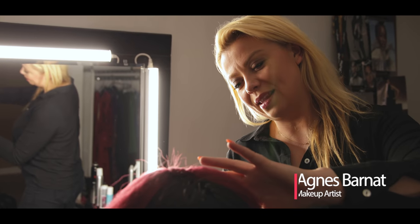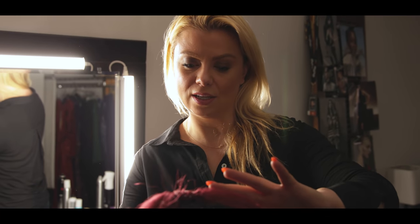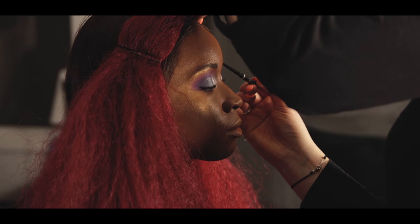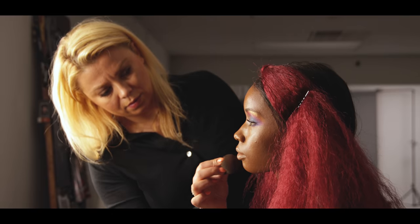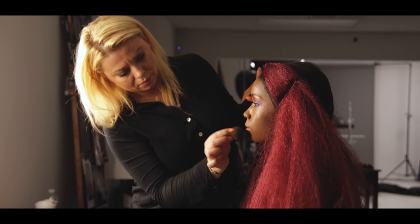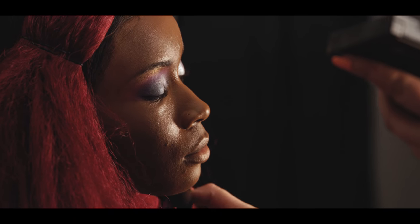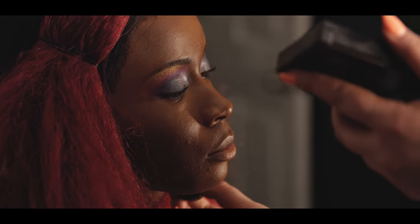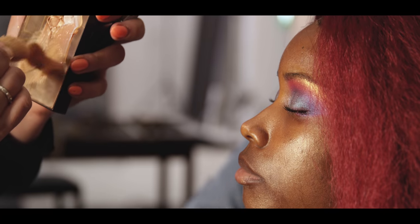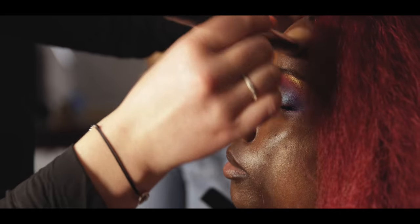So right now we are applying the makeup and the whole idea for the shoot is editorial, color, spring. I'm trying to blend all of these colors on our model's eyes and put that vision of color and spring and high fashion into makeup. I'm focusing mostly on eyes and giving dewy skin and just a glow, so everything can be working together with the hair and makeup.